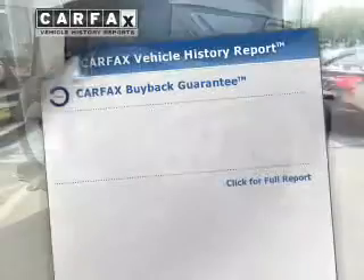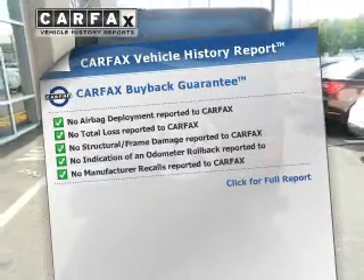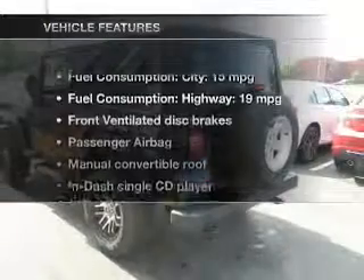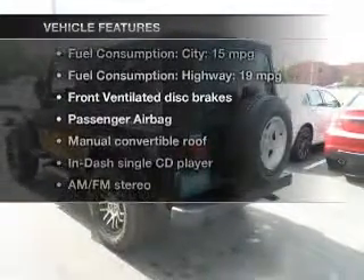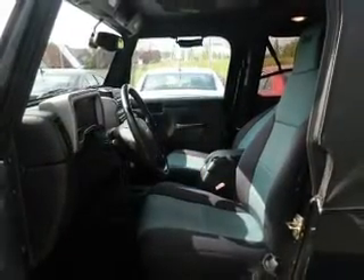This automobile comes with a Carfax report, which reduces your buying risk by providing the vehicle's history before you purchase. With these notable features, you won't want to miss out on the opportunity to own this amazing ride. Features include an AM/FM stereo with a CD player, an alarm system, power steering, an adjustable tilt steering wheel, and air conditioning.